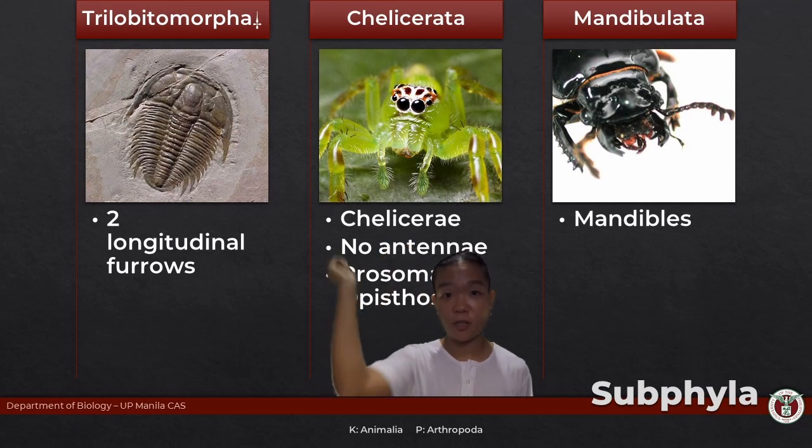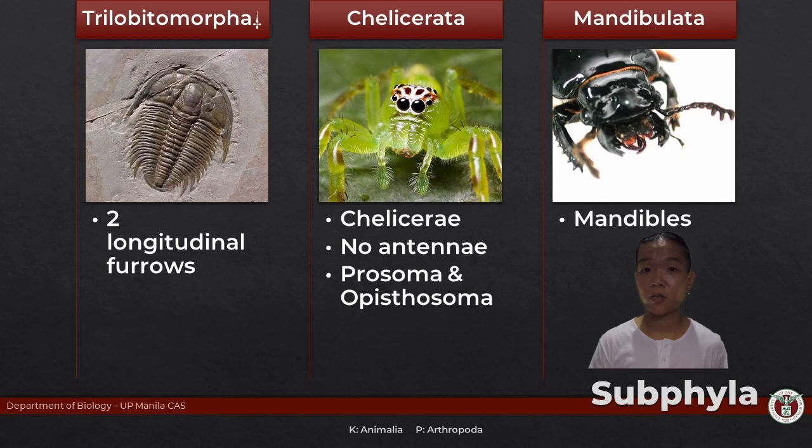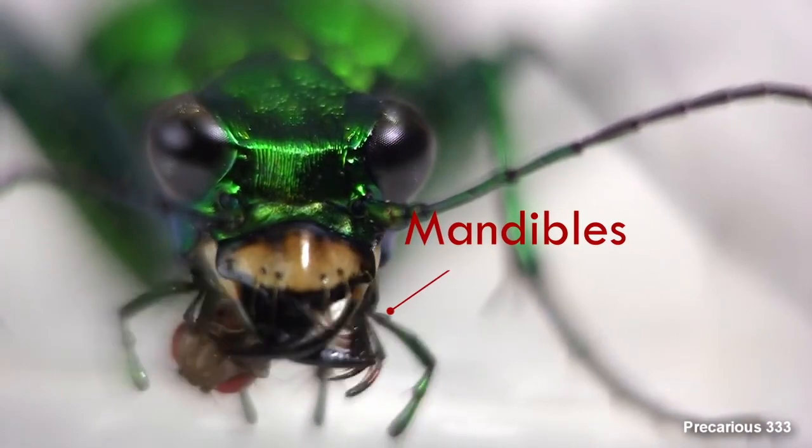If you haven't watched the videos on these guys, watch it. Because today we're gonna be moving on to subphylum Mandibulata. What makes subphylum Mandibulata a unique group on its own? Their third head appendage is modified to form the mandible for processing food.